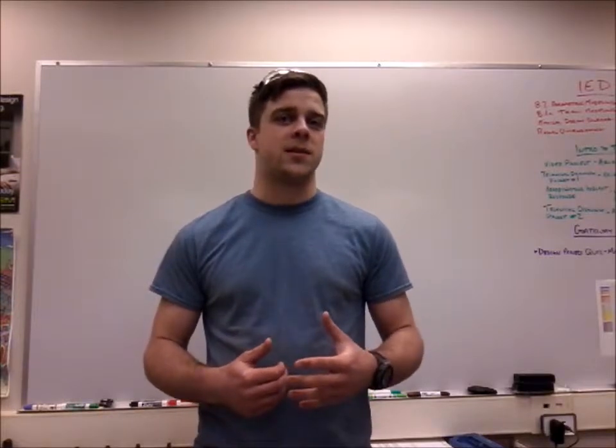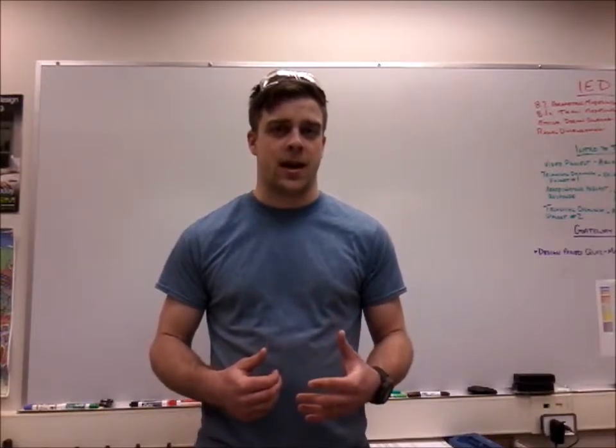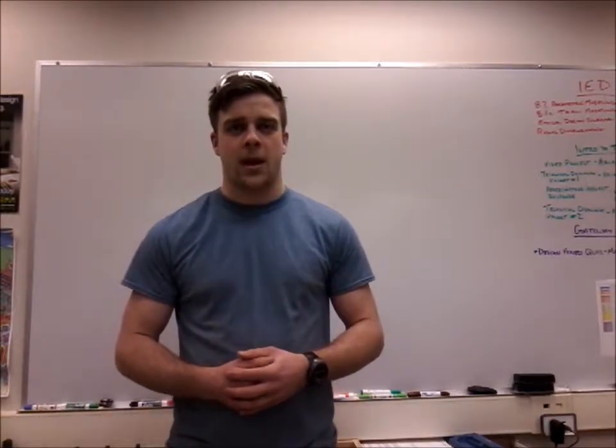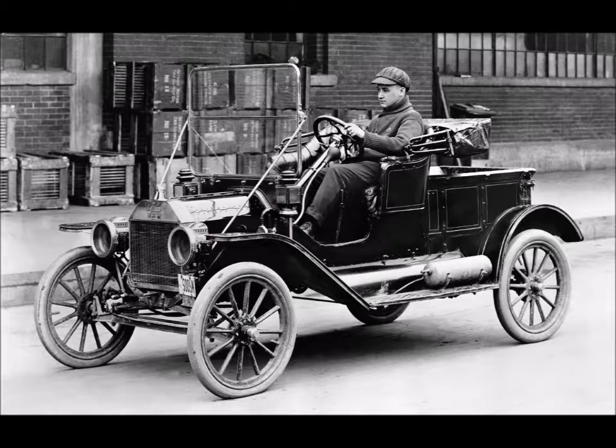Big trucks aren't the only ones taking advantage of good aerodynamic design. Consumer cars have seen some major advancements over the last century. In 1908, Ford launched the Model T, which was the first mass-produced automobile that was widely available and affordable to the average American. As you can see, aerodynamics was not a primary concern in early car design — the boxy shape, flat surfaces, and open top kind of give it away. But hey, fuel was cheap, and these things didn't go all that fast anyway.